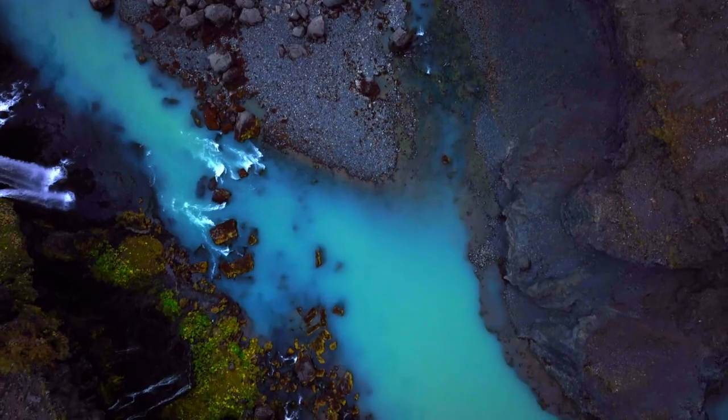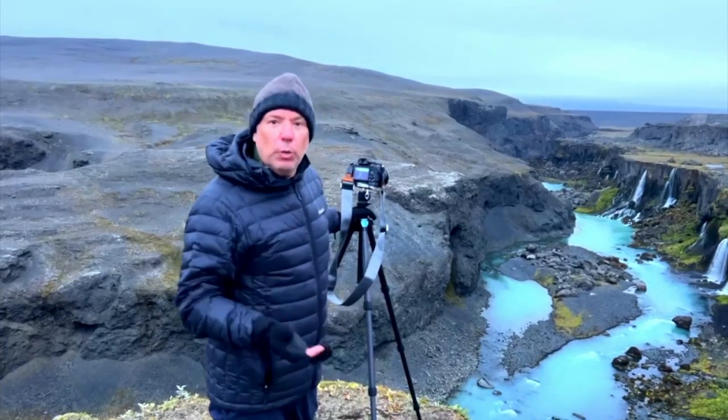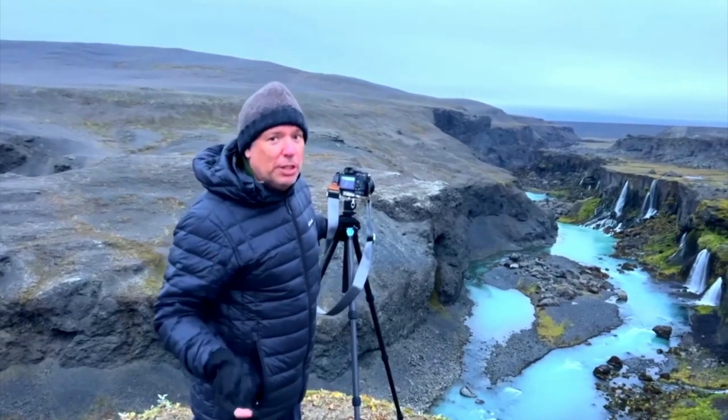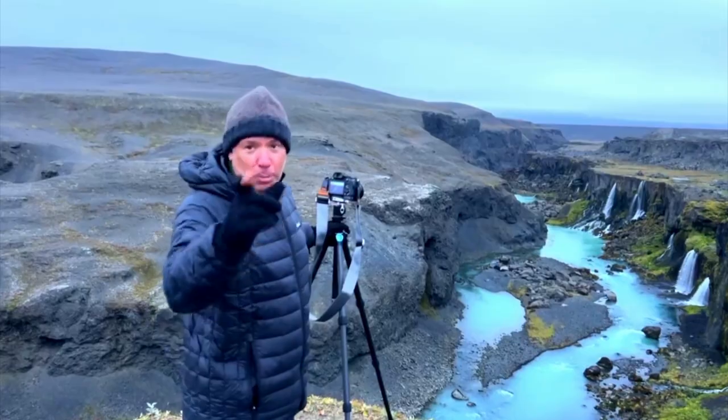I went into the canyon with the drone — it's really amazing. We're trying to get a long exposure for the waterfalls. I've been to lots of places in Switzerland, but this is next level. Valley of waterfalls — come to Iceland.